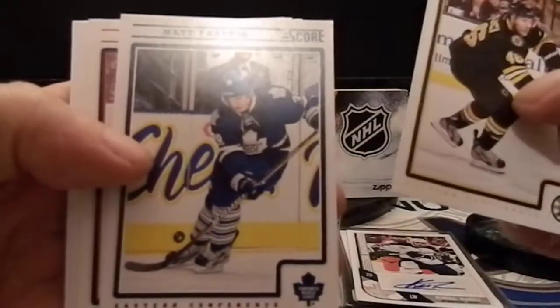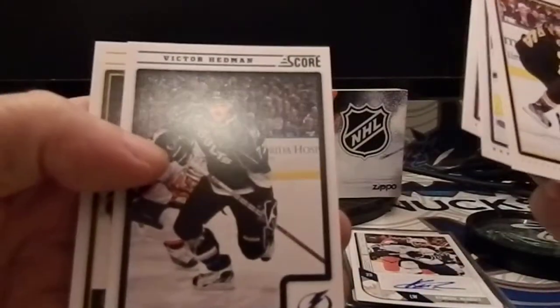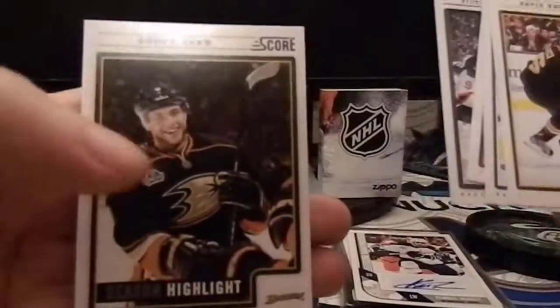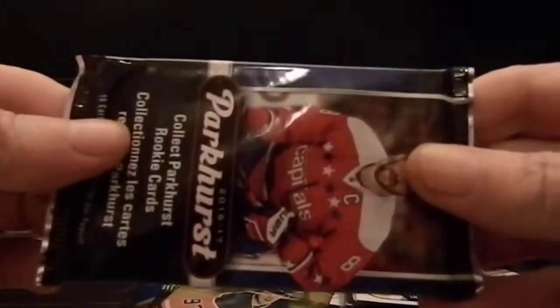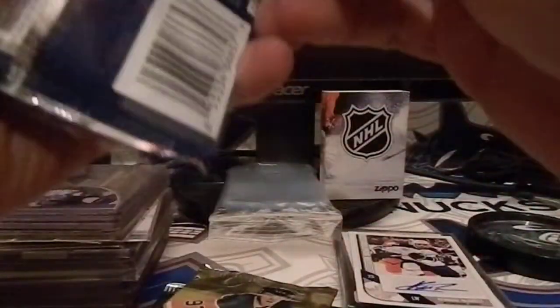David Krejci, Matt Frattin, John Carlson, wow, Victor Hedman, Bobby Ryan. Alright, let's try to pull an autograph card from the Parkhurst — it worked the first time, I might as well try again. We'll try to get an autograph card from the Parkhurst. I can't believe that. I did that once in a Donruss pack — I pulled an autograph — it was a lot better player than that, and it floored me the same way because it just never happens.